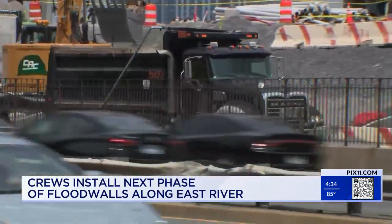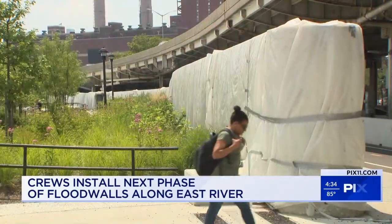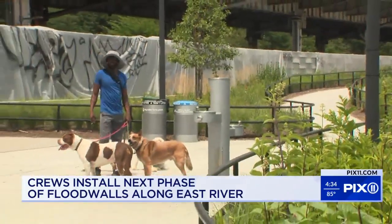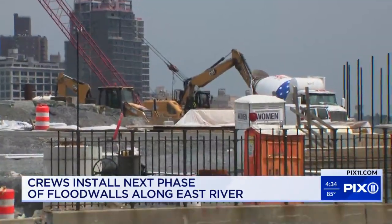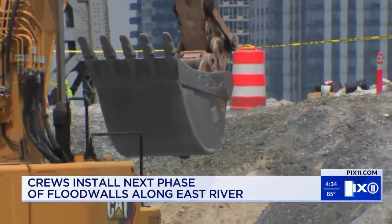The coastal resiliency project started in the fall of 2020 and is continuing in phases. Some areas have smaller flood walls because they're more above sea level. Other sections of the East River Park are actually being raised up, adding feet of ground to act as a seawall. It's 3.3 miles of work overall, approximately $2 billion worth of work. We are on budget and on schedule.